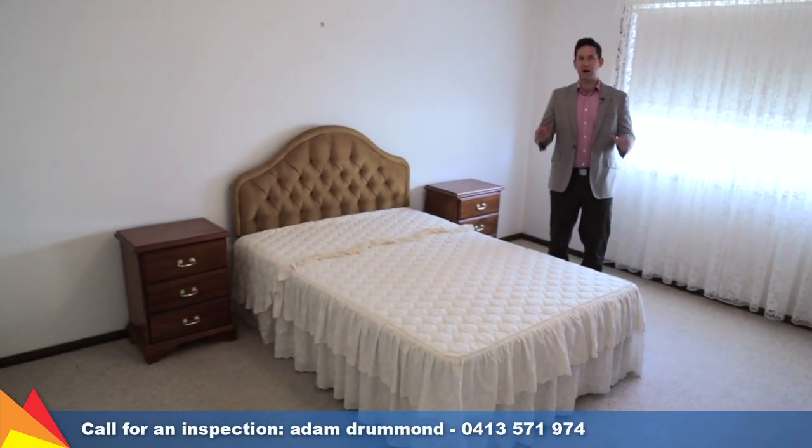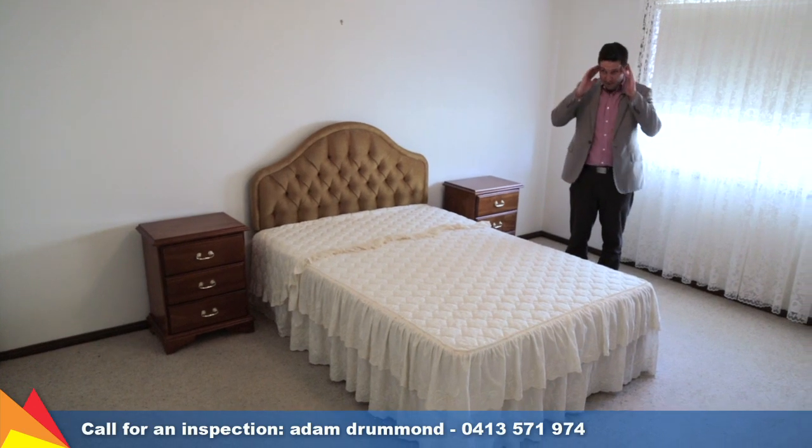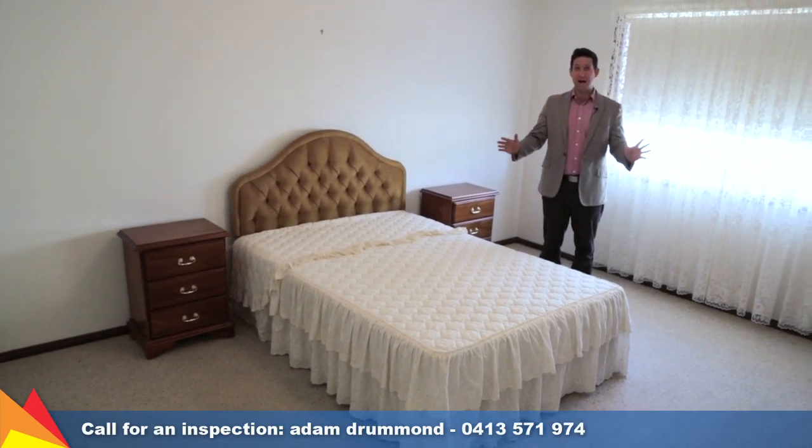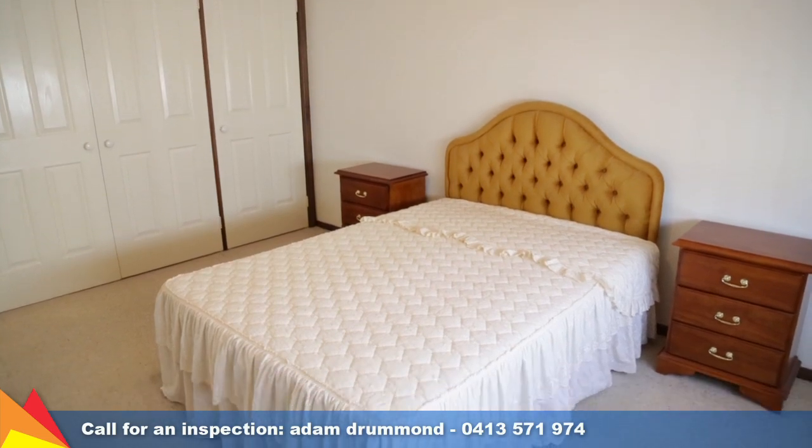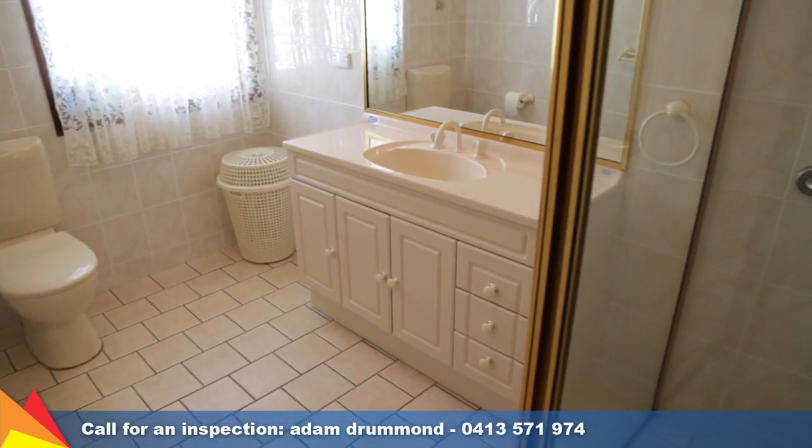The first thing I said when I appraised this property is I cannot believe how big the bedrooms are. This is a king-size master bedroom. The second bedroom's just as big, and there's also an ensuite as well as built-in robes.